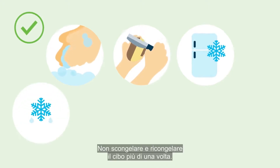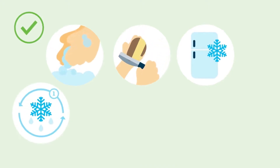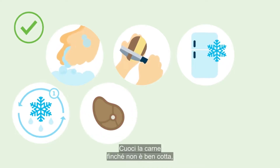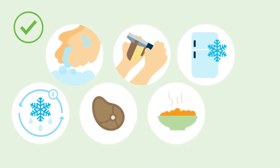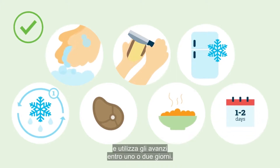Don't defrost and refreeze food more than once. Cook meat until it's well done. Only eat food that has been freshly cooked and served immediately, and use leftovers within one to two days.